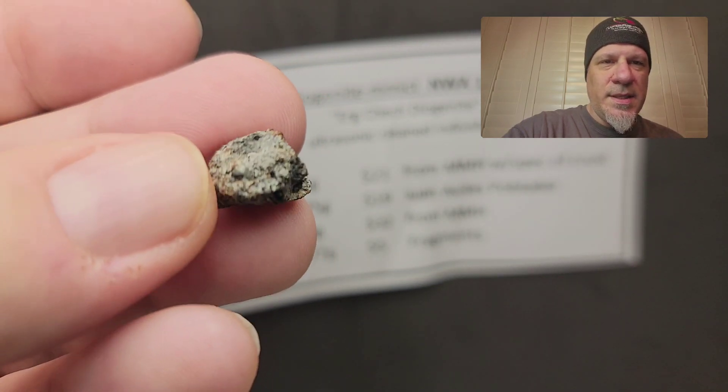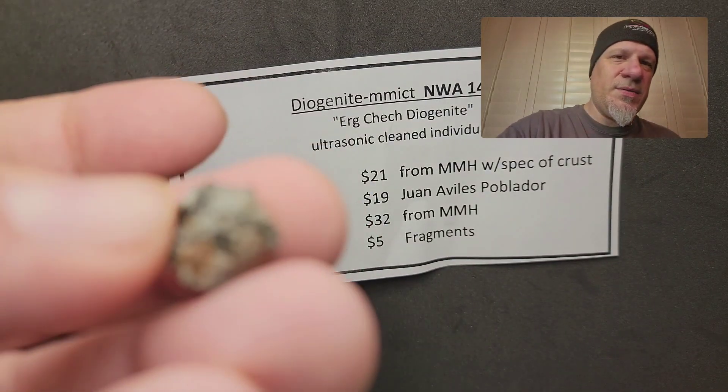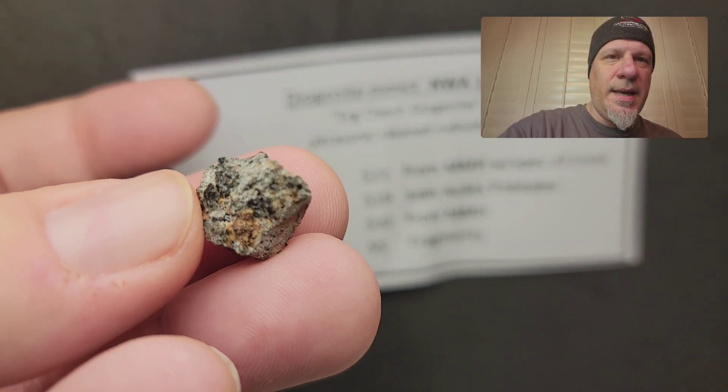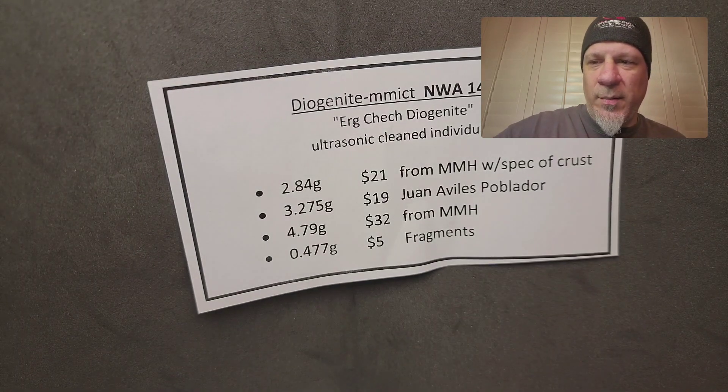This has been nicknamed the 'Erg Chech diogenite' because it was discovered while they were searching for the Erg Chech achondrite and found some diogenite alongside it. So that's the 3.2 gram one.